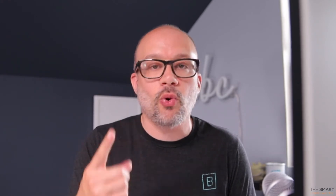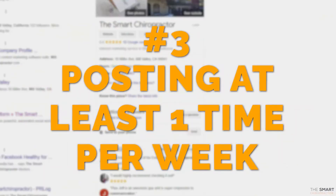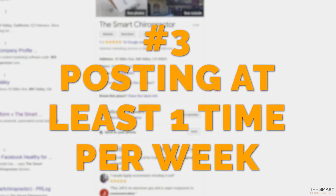Let's talk about optimizing that page. Based on the data we have, number one: you need to verify and confirm your information. If your information is wrong, good luck. If somebody calls and it's the wrong phone number, bad situation. If somebody's visiting your website and it's a bad URL, that's not good. If your address is off, they're not gonna find you. Verifying your Google My Business listing information is critically important because none of the action steps matter if your information's bad.